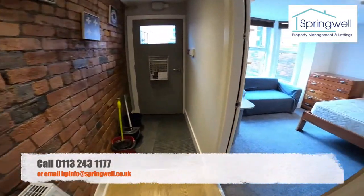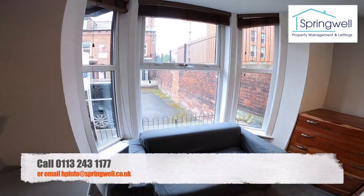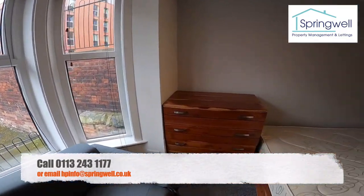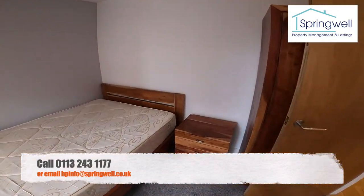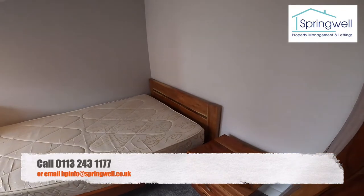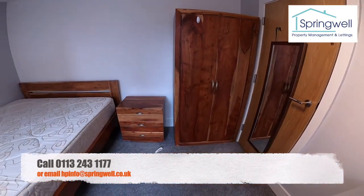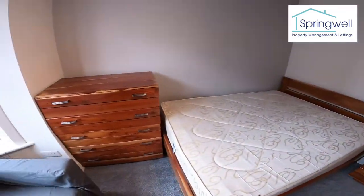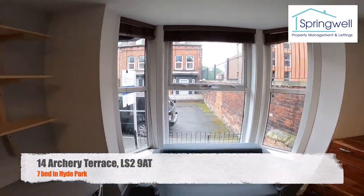Back into the hall and bedroom number two, which is on the ground floor at the front of the house. There's a nice big bay window so it's really light in here. Same furniture as in the first bedroom — nice and light.